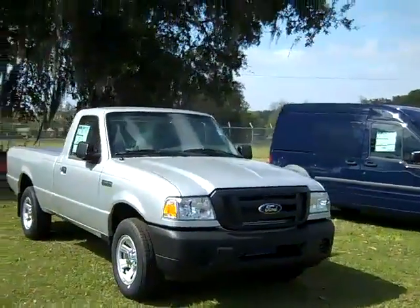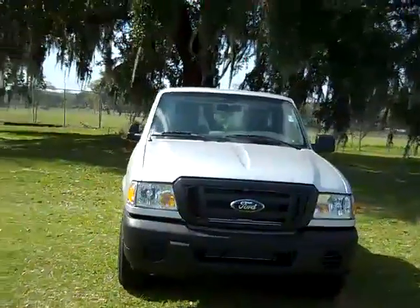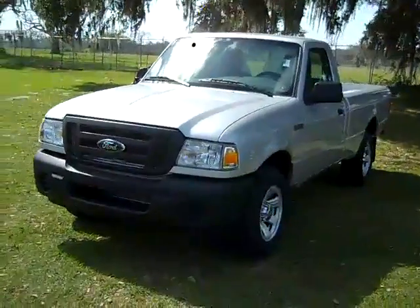Hi, everyone. This is Jen, and right now we're taking a look at a brand new 2011 Ford Ranger. I'd also like to let you know that you can view our entire inventory online 24-7 by visiting SantaFeFord.com.